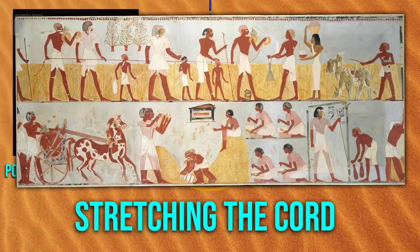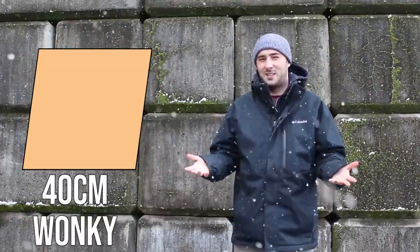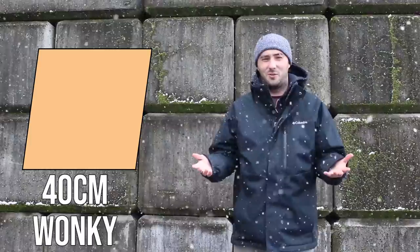The cord-stretching ceremony is well documented in Egyptian culture — they used it to plan temples and measure fields for taxes. Documents describing this ceremony also make reference to the 'shadow or stride of Rei.' It wouldn't have been pinpoint accurate, and neither is the Great Pyramid — it's about 40 centimeters off — but over the length of 230 meters, that's still really impressive.